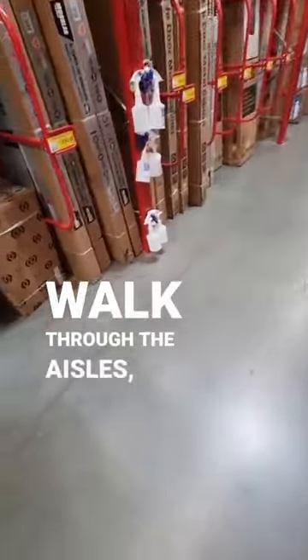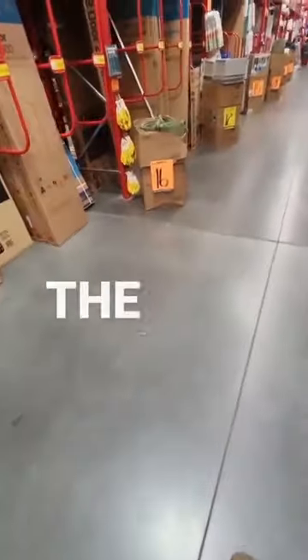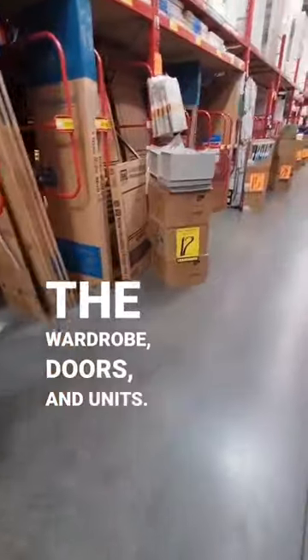Make your way inside, walk through the aisles, walk down the wrong aisle, turn back, walk down the correct aisle with all the wardrobe doors and units.